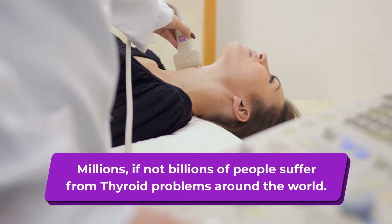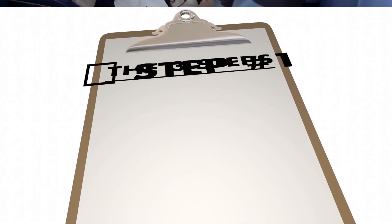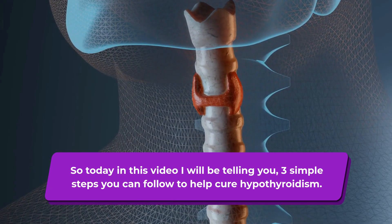Millions, if not billions of people suffer from thyroid problems around the world. So today in this video I will be telling you 3 simple steps you can follow to help cure hypothyroidism.